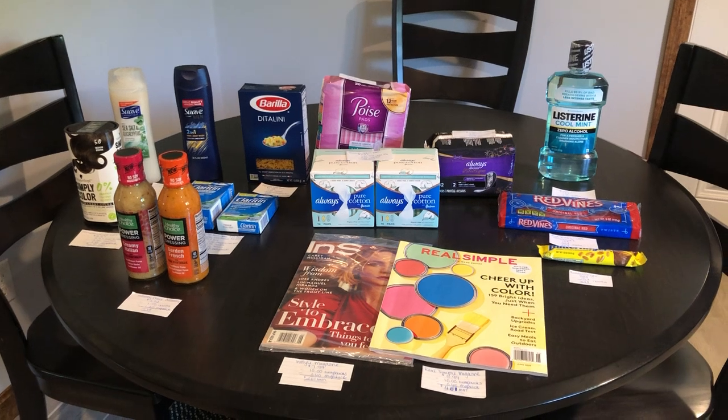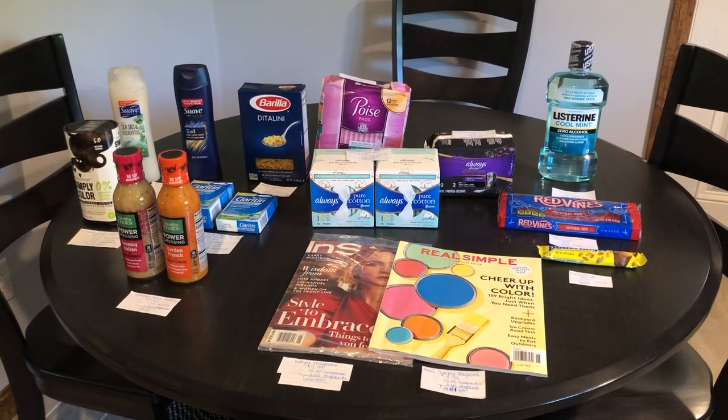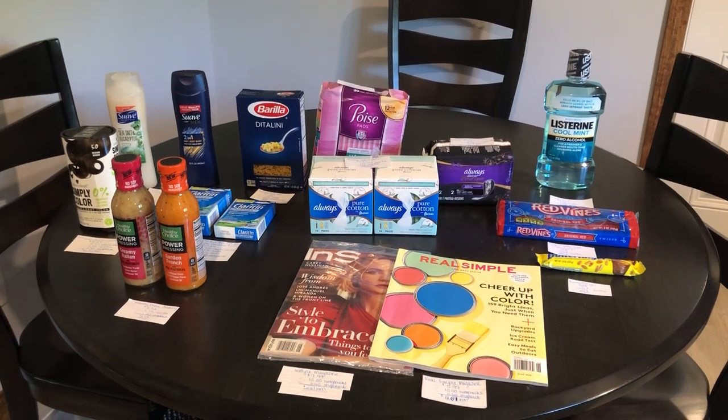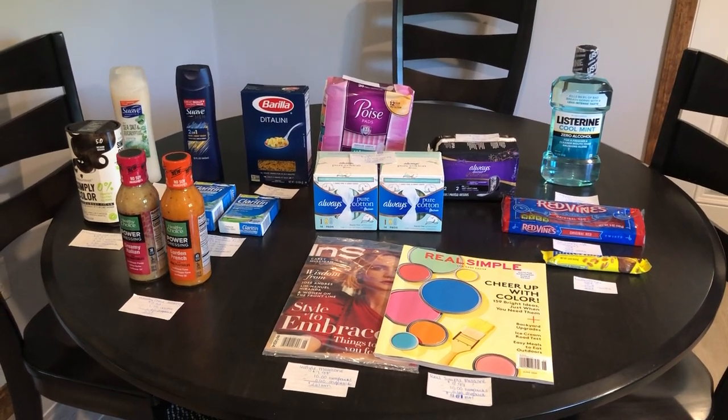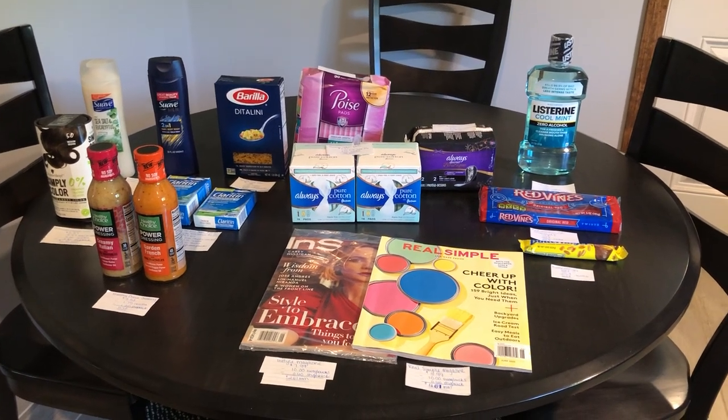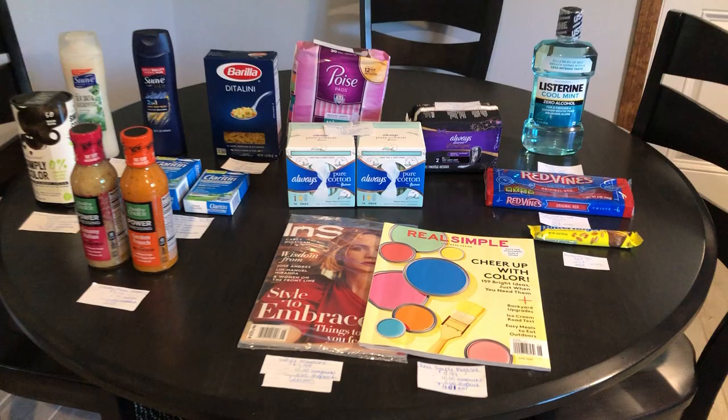If you guys are new to any of the rebate apps that I mentioned, I will leave them linked down below. I did have a weekly essential bonus on Ibotta for $5 back when you have 14 offers. There are 14 offers, so I was able to hit my bonus. So let's get started.